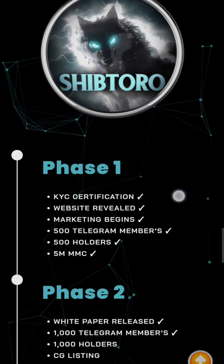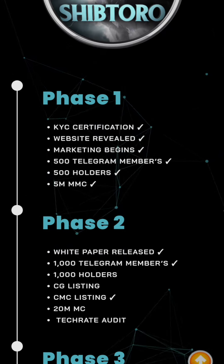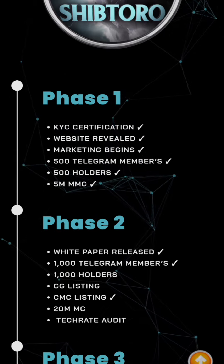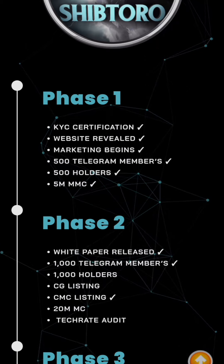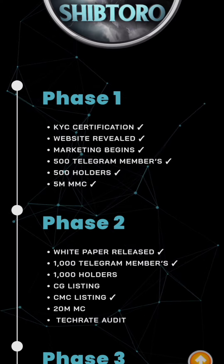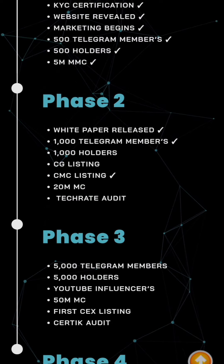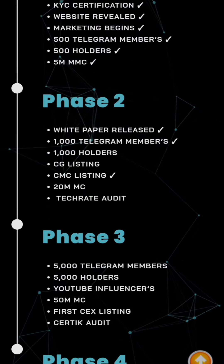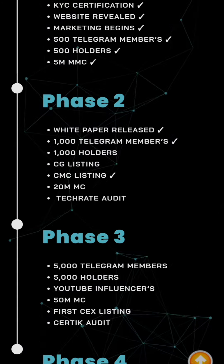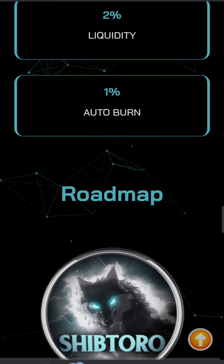Here's the roadmap. Phase one includes KYC certification, website review, marketing launch, 500 Telegram members, 500 holders, and a $5M market cap on CMC. Phase two includes a white paper release, 1,000 Telegram members, 1,000 holders, CoinEco listing, and CoinMarketCap listing. It seems they are currently in phase two and haven't completed everything yet. I'm going to take you to CoinMarketCap to view this token before we investigate it on Headscan.